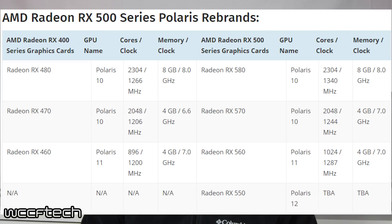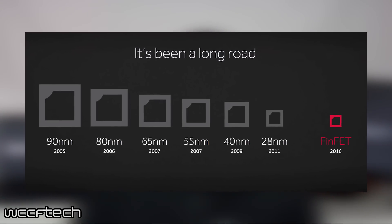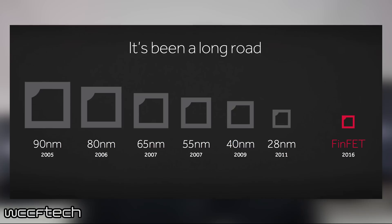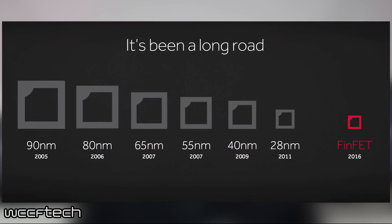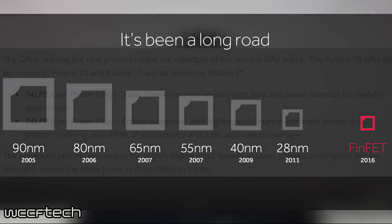However, there will be some improvements on the 500 series of cards, contrary to what people thought would be direct rebrands of the previous generation. The biggest difference will most likely be the process that the cards use. The 400 series use the 14 nanometer LPE, or low power early process, while the 500 series will use the 14 nanometer LPP, or low power plus process.